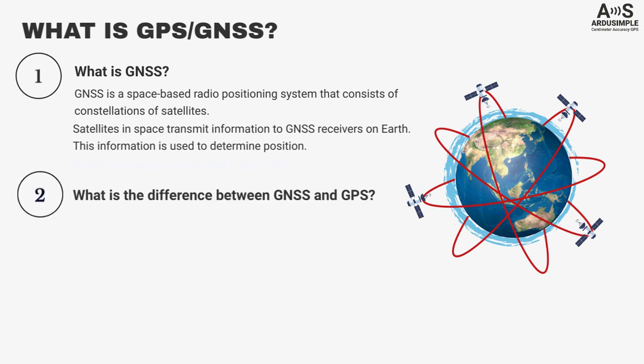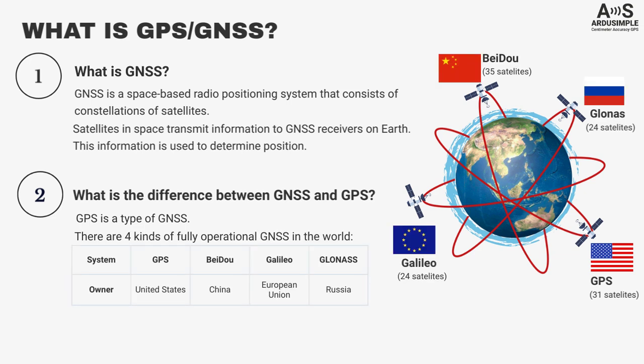Most people are familiar with GPS systems in their cars and smartphones, but what is the difference? GPS is a type of GNSS — it's a positioning system owned by the US. There are four kinds of fully operational GNSS in the world: GPS, Chinese Beidou, European Galileo, and Russian GLONASS.